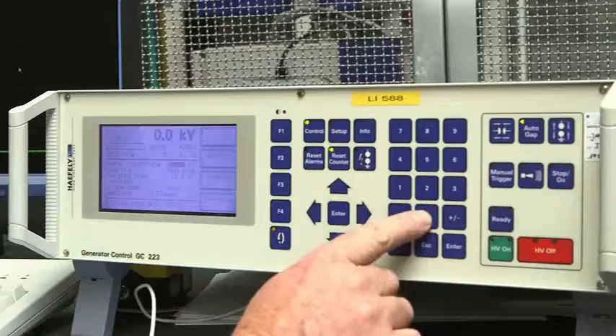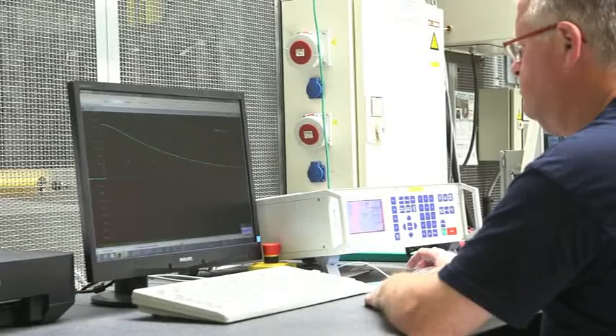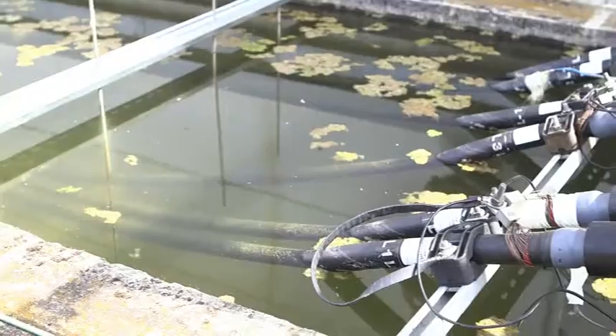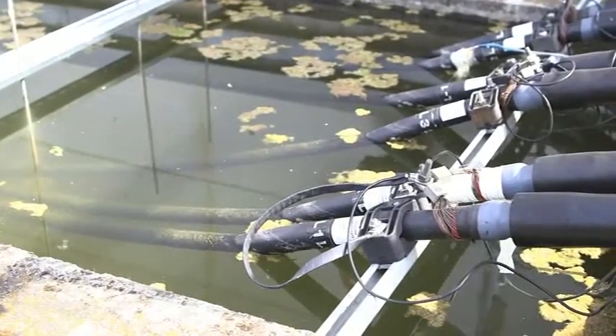All of our products meet international standards. Since 2002, Euromold's independent lab, eLab, is also accredited to perform independent tests commissioned by third parties.